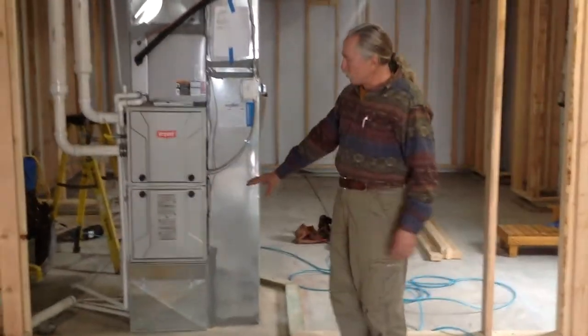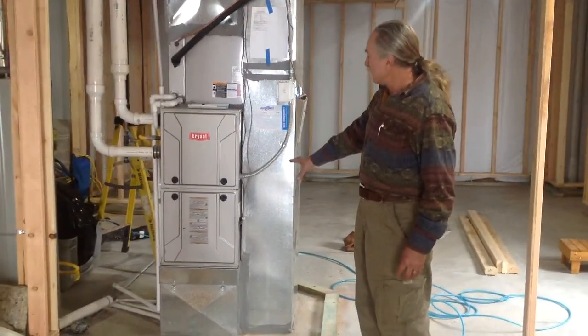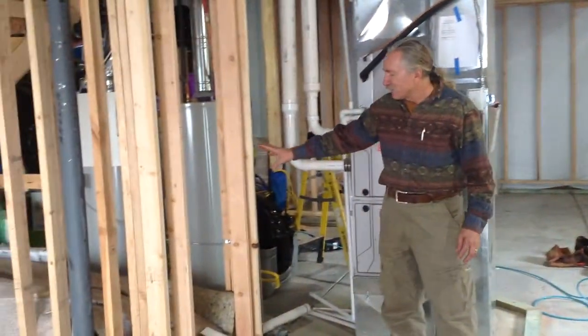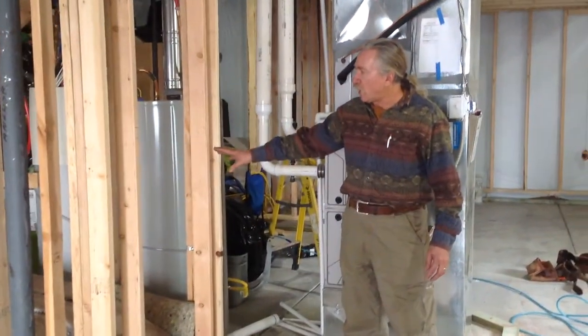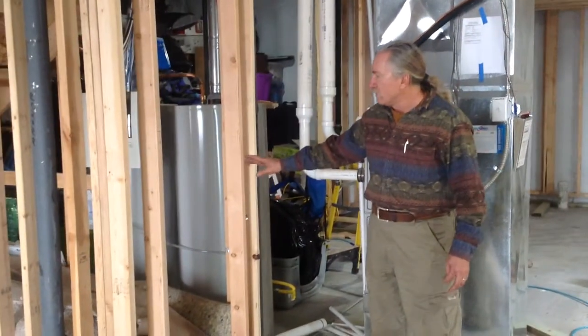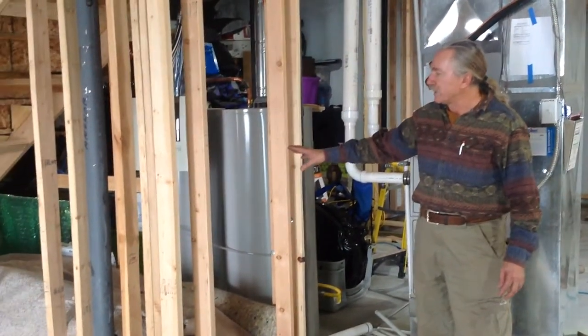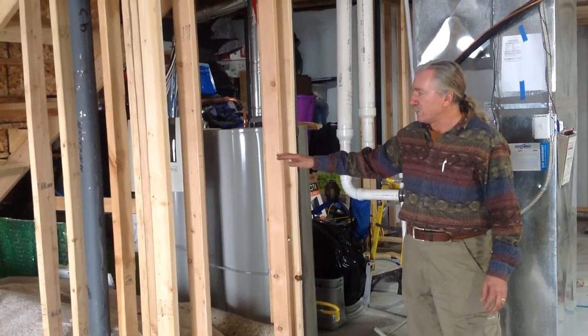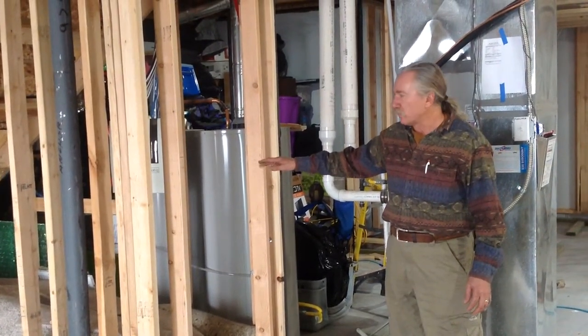We'll have a large door here to open up for the furnace area. And then we've also put in an area underneath this stairway — we're going to have a door going into here, but we're also going to use this temporarily for their children for a play area.